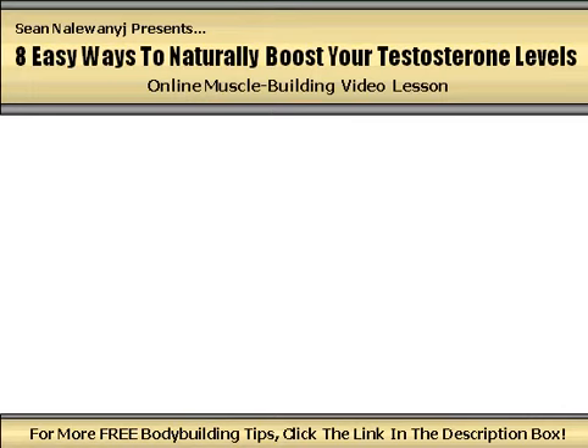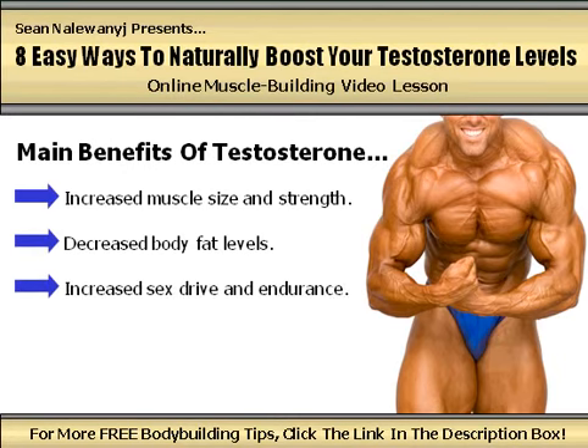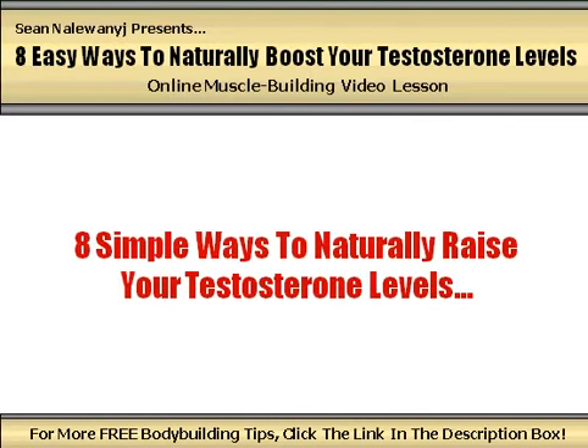Here's just a small handful of the many amazing benefits that increased testosterone levels will provide you with: increased muscle size and strength, decreased body fat levels, increased sex drive and endurance, improved mood, and decreased levels of bad cholesterol. In this video lesson, I'm going to outline 8 simple steps that you can start using right away to naturally raise your testosterone levels and achieve all of these incredible benefits.